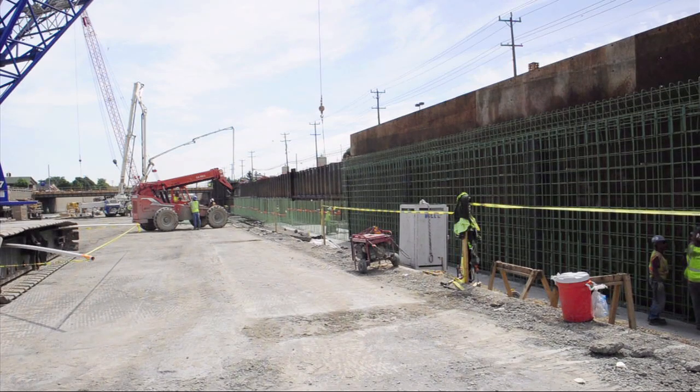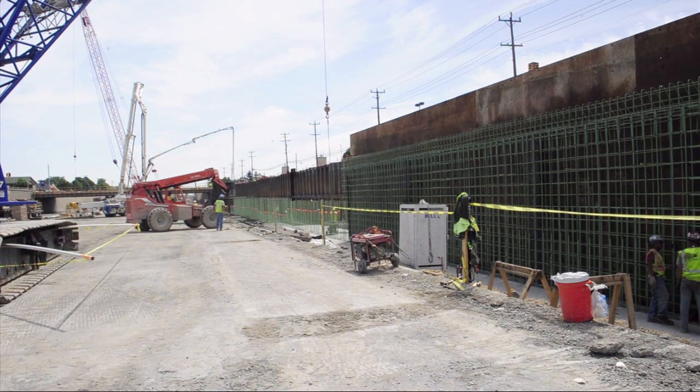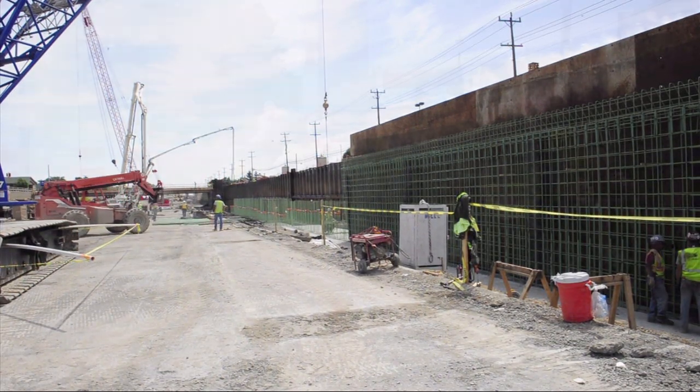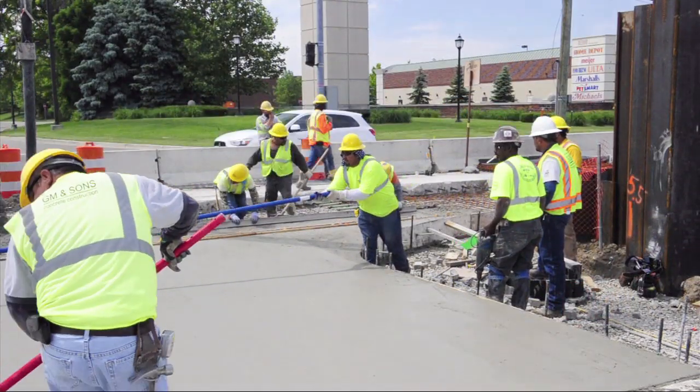Significant benefits are anticipated by MDOT, FHWA, design consultants, construction consultants, construction contractors, local agencies, auditors, and eventually suppliers, fabricators, manufacturers, and producers.